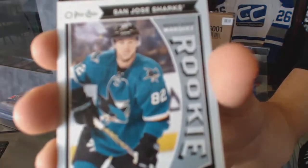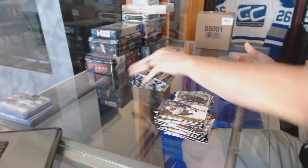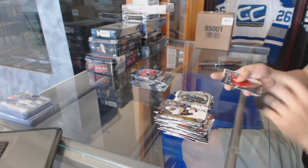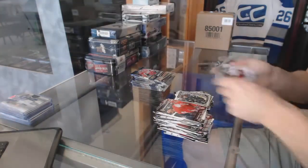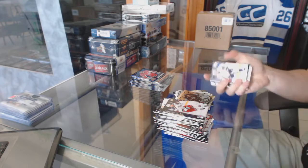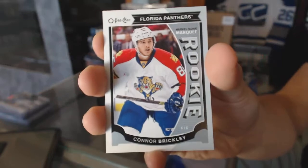OPC rookie for the San Jose Sharks, Nikolai Goldobin. OPC rainbow for the LA Kings, Milan Lucic. OPC rookie for the Florida Panthers, Connor Brickley.